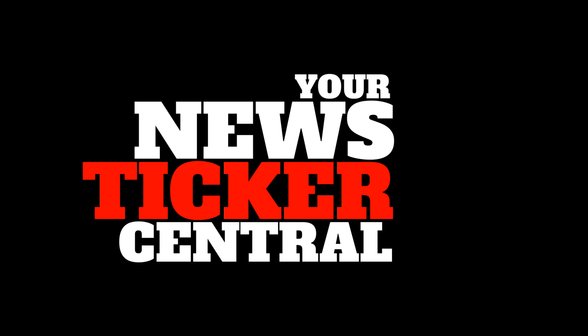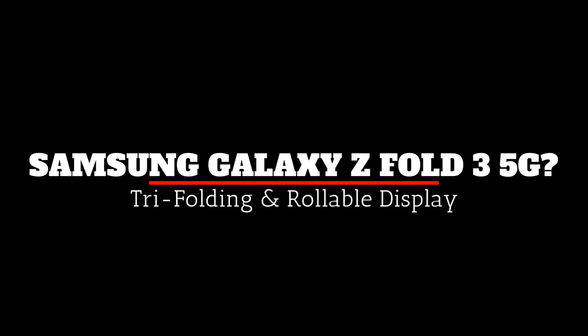Welcome to your news ticker central, your place for technology and gadget top lists, must-haves and reviews. Samsung unveils tri-folding and rollable display screen.